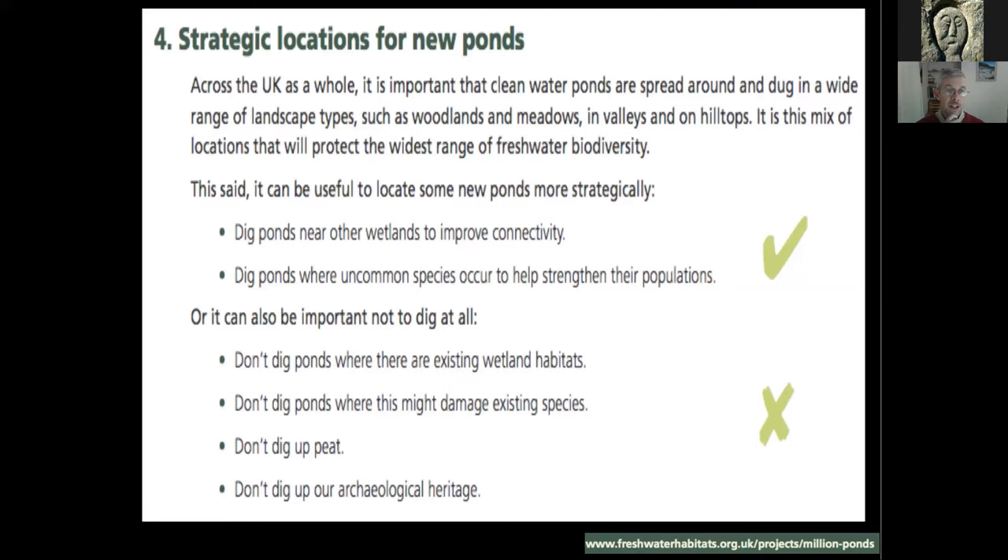In terms of where to put a pond: digging near other wetlands improves connectivity for wildlife and strengthens populations of uncommon species. In practical terms, dig the pond where you've got space on your own land — within your own farm or garden. It'll still act as a springboard for wildlife to travel to and from other wetlands in the area. There are also several things to avoid: don't dig where there are existing wetland habitats, where you might damage existing species, or where you'd dig up peat or archaeological heritage.